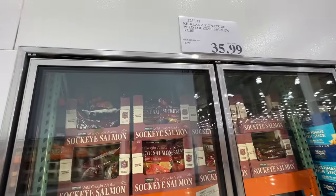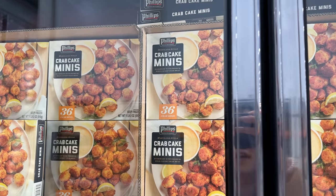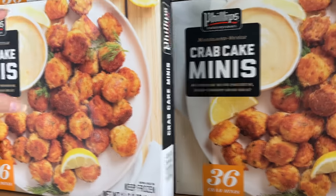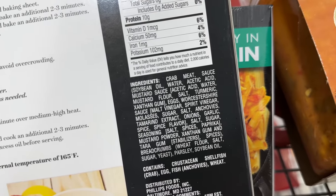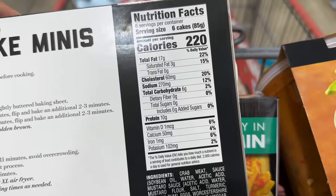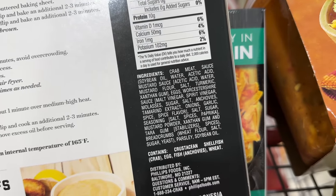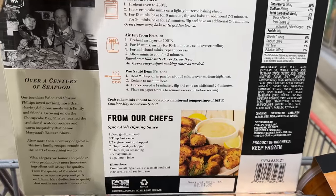And this is the sockeye salmon I was talking about — $36. New item alert: there's crab cake minis, 36 mini crab cakes for $19.49. The first thing in the sauce is soybean oil — that's no good. But other than the oil, the other things are not too bad. If you don't eat it with the sauce, it's probably not as bad. Comment down below if you have tried it — I usually don't use the sauce.